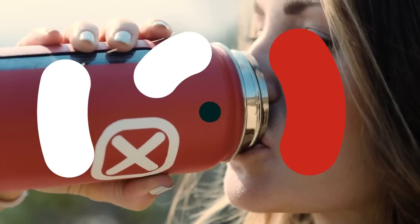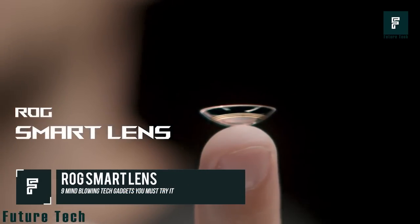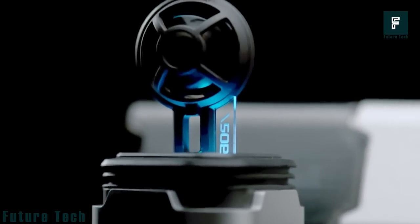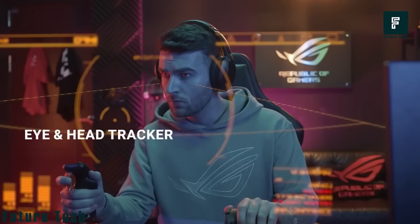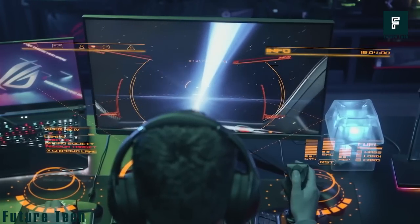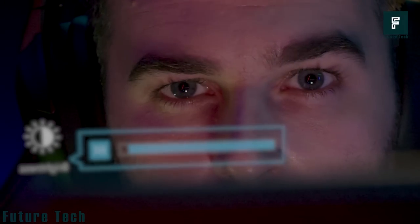Raj Smart Lens: The Raj Smart Lens gives your eye control over your game and eliminates the need for a separate eye tracking device. The built-in eye and head tracker tracks every movement you make to ensure you enjoy a more immersive gaming experience. You can easily adjust the system settings with your eye without needing to alt-tab or take your hands off the mouse.